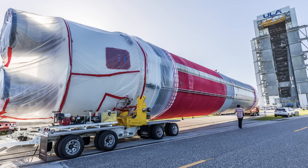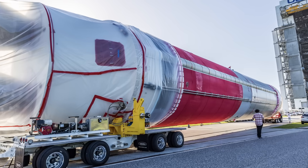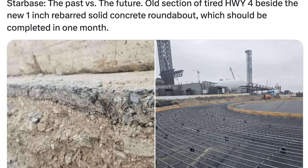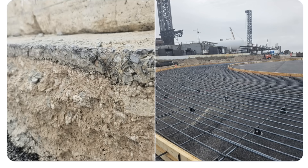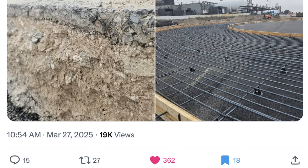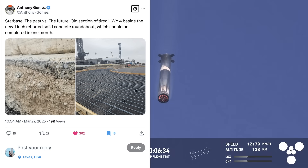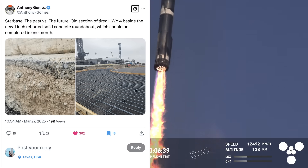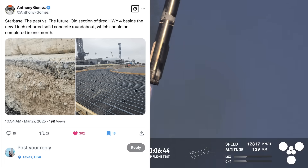Those are the two big space headlines from the last 24 hours. And another one that's kind of fun — especially if you've been down to Starbase or want to go eventually — they are making a lot of progress on the new roundabout at the end of Highway 4. Anthony Gomez shared on X a photo showing the old section of tired Highway 4 beside the new one-inch rebarred solid concrete roundabout, which should be completed in a month — making traffic flow a lot easier down there at Starbase.